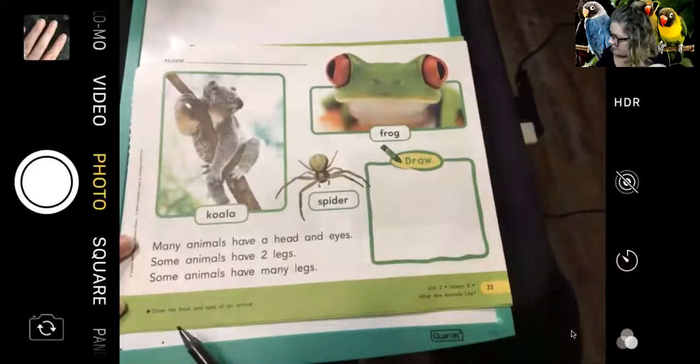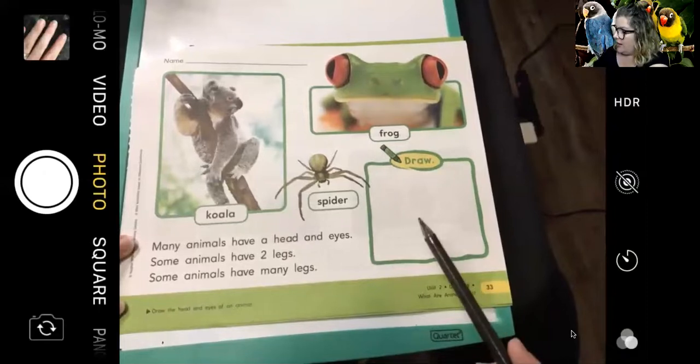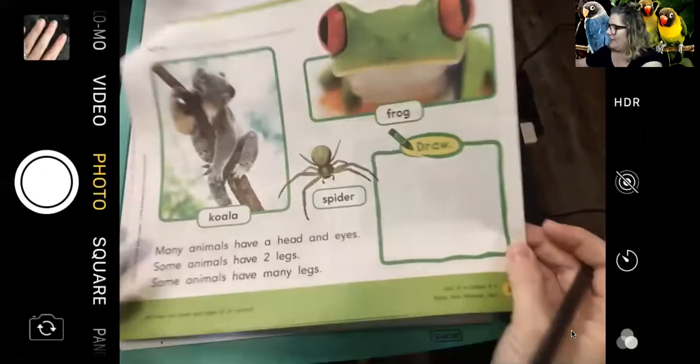The directions for this page say to draw the head and eyes of an animal. I think I can do that — can you do that? So go ahead and get your crayons out, and draw a picture of an animal's head and eyes. I'm going to draw one too. Let's go!